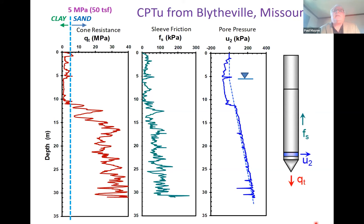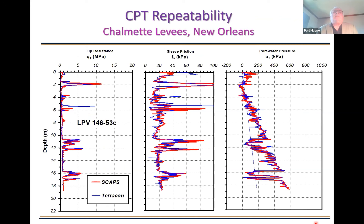Repeatability — this is very interesting. This is the New Orleans area, with soundings done by Terracon (the blue squiggly lines) — three separate continuous readings. Some people had questions, so they brought in a separate SCAPS rig from Savannah, Georgia, set up three months later with totally different equipment and totally different crew. These soundings are about one meter apart and you can see the repeatability is just awesome — right on top of each other. Obviously once you test that sounding location you can never test that exact piece of ground again, but these are quite comparable.